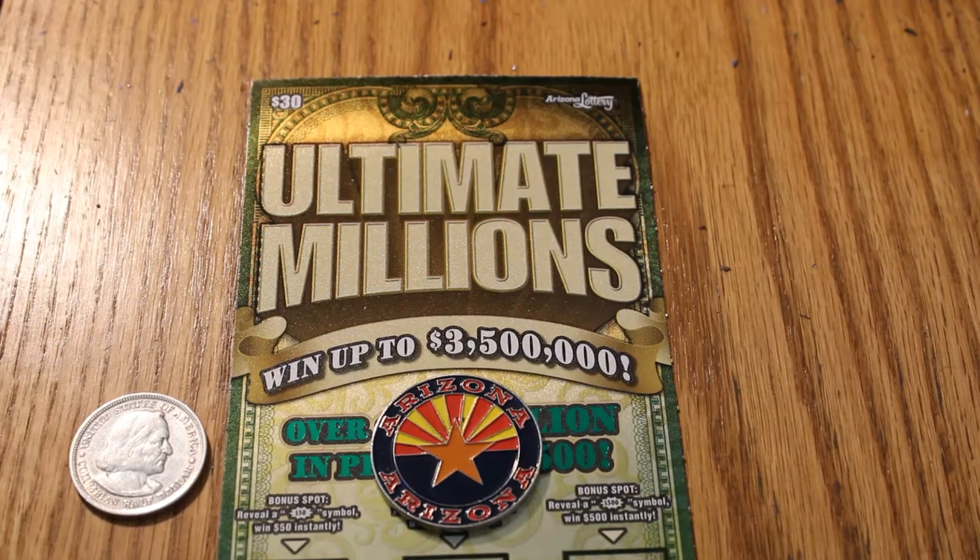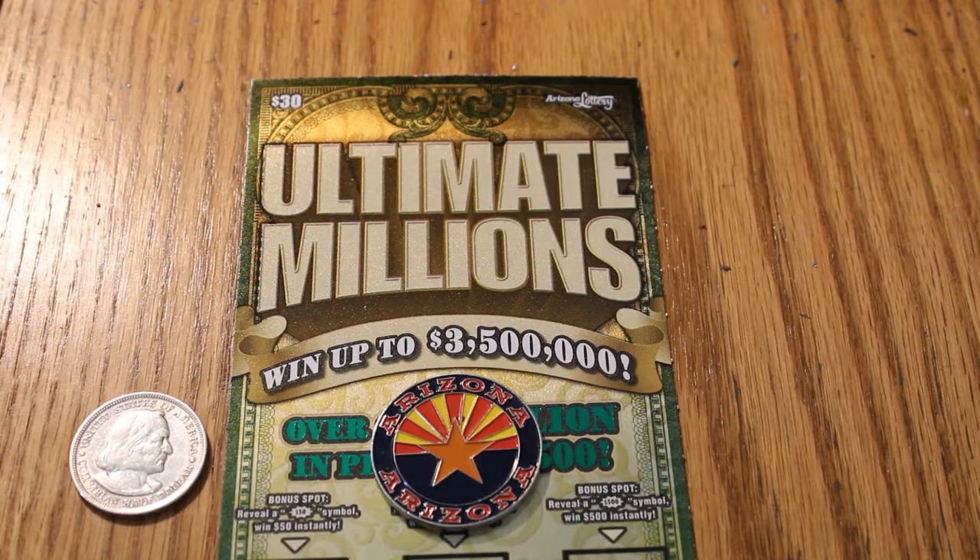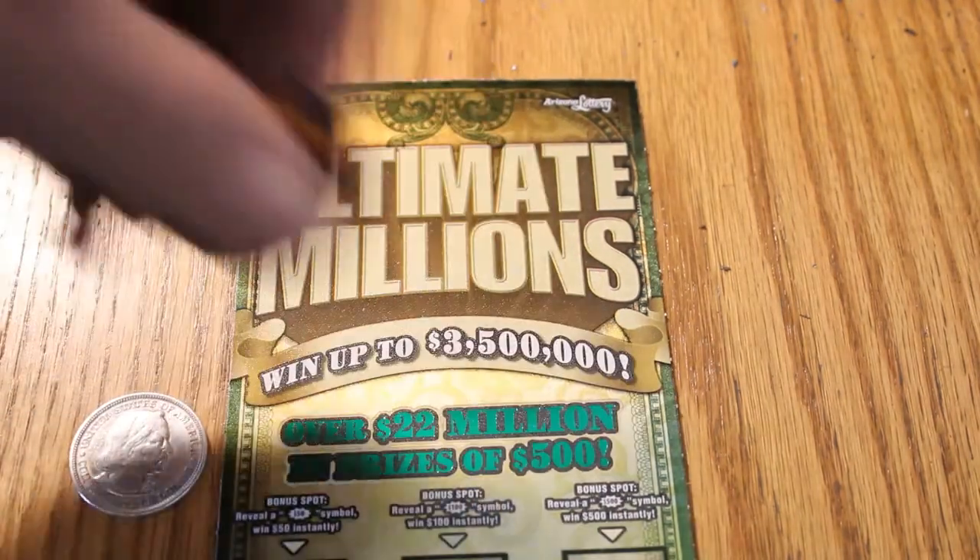Hello YouTube! AZ Scratchers here with another quick little scratching session. Today we have four $30 Ultimate Millions tickets from the Arizona Lottery: 003, 002, 001, and a black box triple zero. We're going to start with three and work our way down to the black box. The scratcher coin of the day will be this 1893 Columbian Exposition half dollar. Let us get underway.